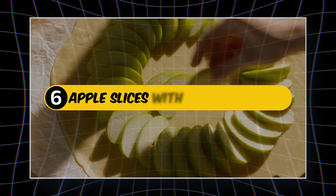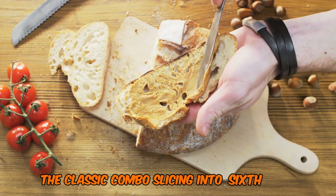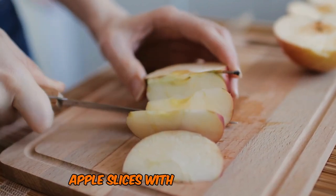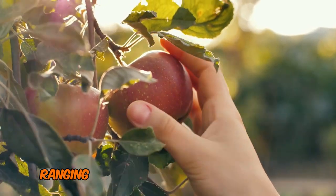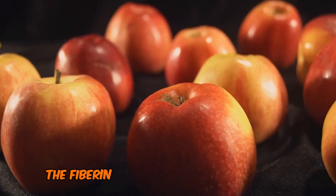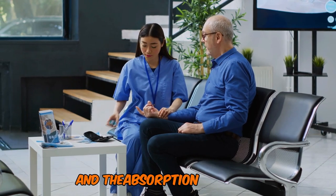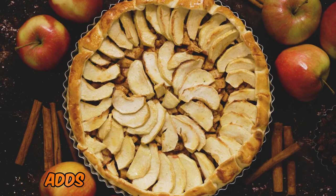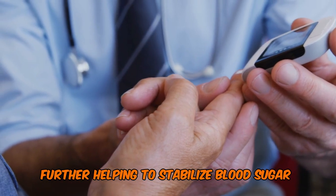Number 6: Apple Slices with Peanut Butter — The Classic Combo. Slicing into sixth place, we have a classic pairing: apple slices with peanut butter. Apples have a low to medium GI, ranging from 28 to 44 depending on the variety. The fiber in apples, particularly a type called pectin, can help slow down digestion and the absorption of sugars. Pairing apple slices with peanut butter adds protein and healthy fats, further helping to stabilize blood sugar levels.